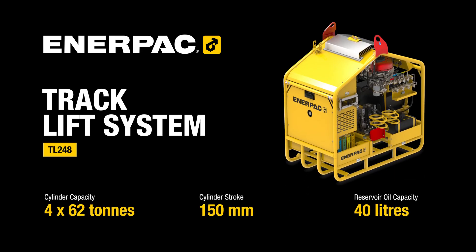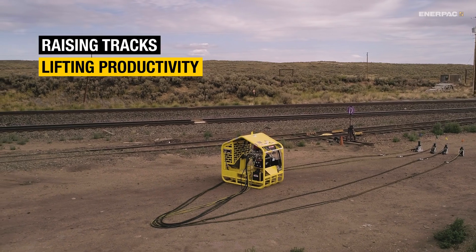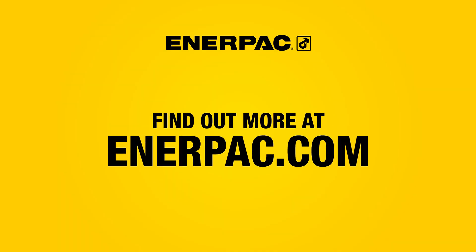The Innerpack TL248 Track Lift System: a hydraulic lifting machine that's fast, precise, powerful, portable, and safe. Raising tracks, lifting productivity. Find out more at innerpack.com.